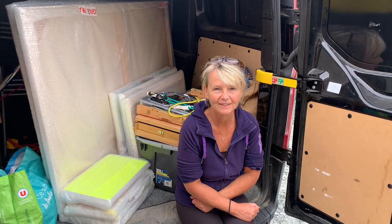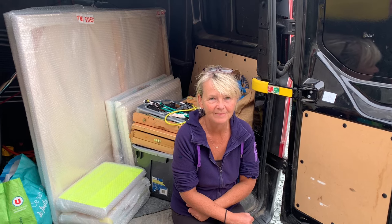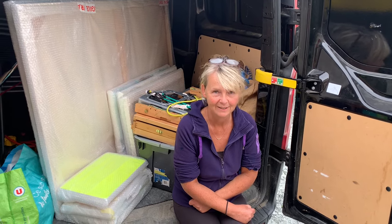That's it, everything's packed and in the van. Next job is to get it all safely back to the UK, and that's where I will be from next week. So thanks ever so much for watching and I hope to see you next week in the UK.